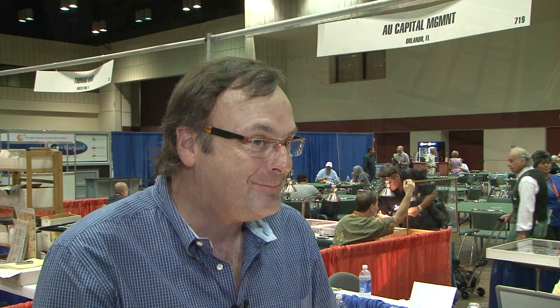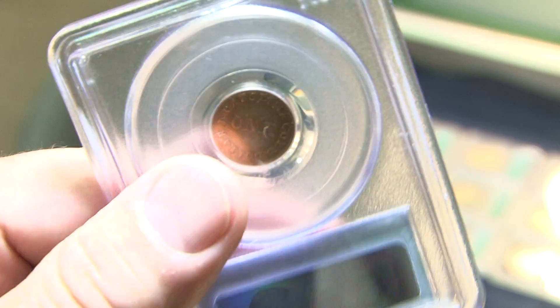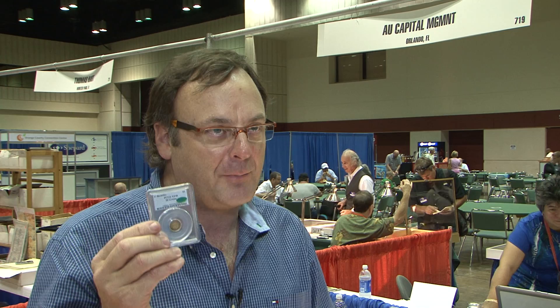I'd like to bring what I call numismatic folk art — and that's the pioneer gold that was struck in this country as a result of the various gold strikes in both the southern region and the west coast about 100 to 150 years ago. The coolest coin? I have to say it's probably the first gold dollar ever struck in the United States. This is a Beckler gold coin, also known as the 30-grain gold. Back at that time, 30 grain was the specified weight for gold and the denomination of the dollar.